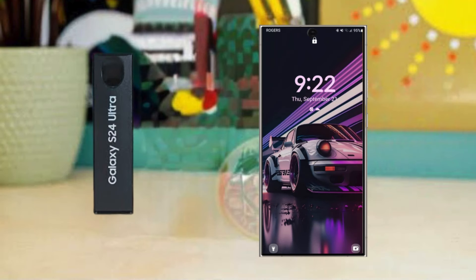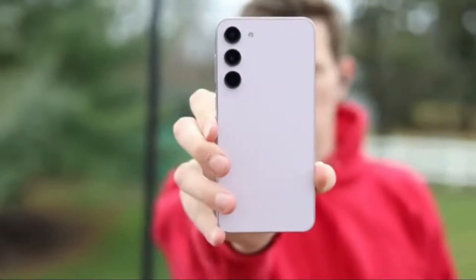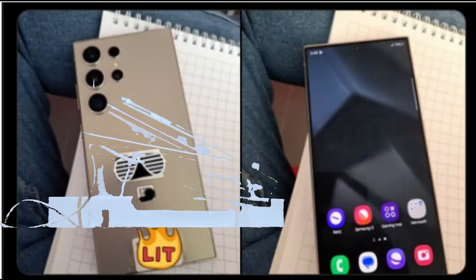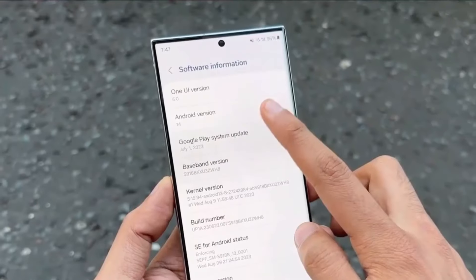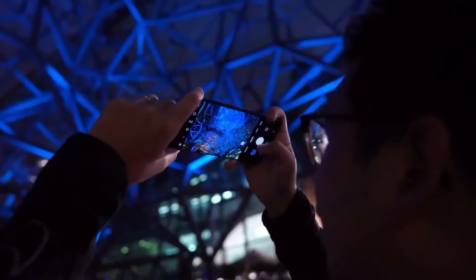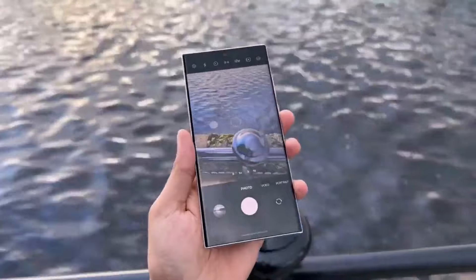In summary, whether the Samsung Galaxy S24 Ultra is the right choice for you depends on your preferences. If you're a fan of Samsung's ecosystem and One UI, it offers compelling features for power users. However, it faces competition from other flagship phones like the Google Pixel 8 Pro. Despite some drawbacks, the long-term software support and impressive battery life make it a strong contender in the smartphone market.